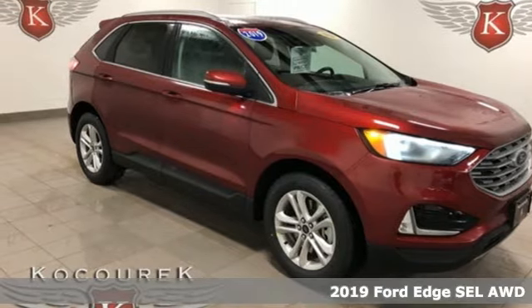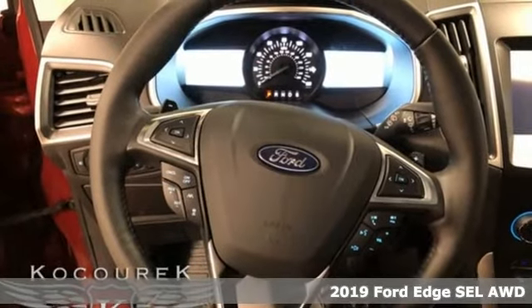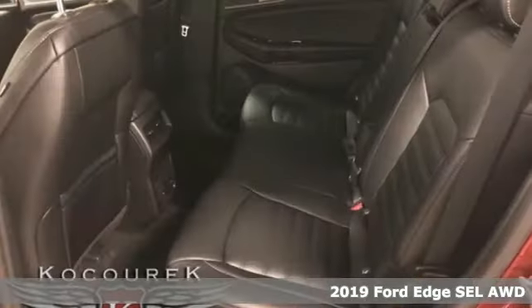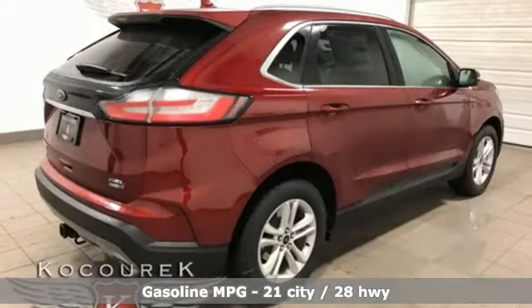Here's a new 2019 Ford Edge. Aggressively styled and easily maneuvered, this spacious crossover was built for fun. It comes with the features you need, and better yet, want.